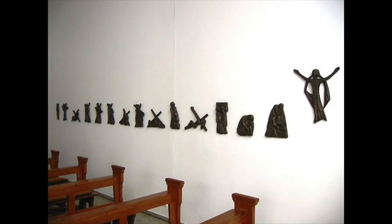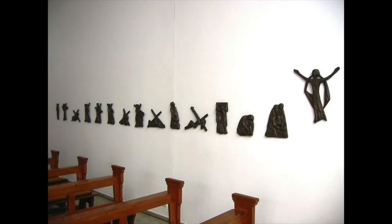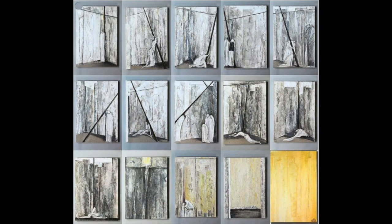So we saw this one before, but there's the 15th station — and here, the 15th station, in gold. And that's the resurrection. That's the end of the story. So it's been nice to share this with you. God bless you, and we'll see you soon.